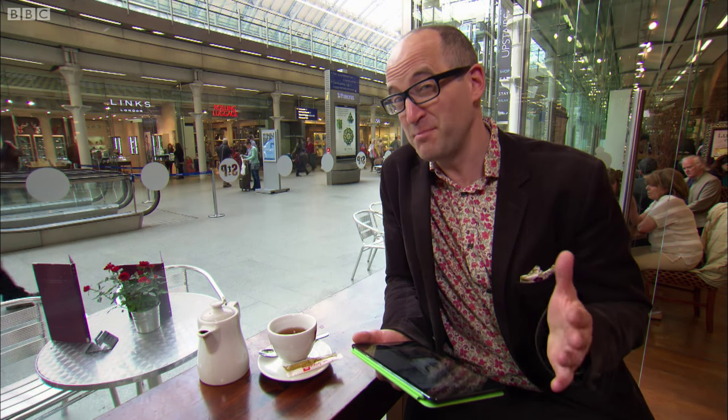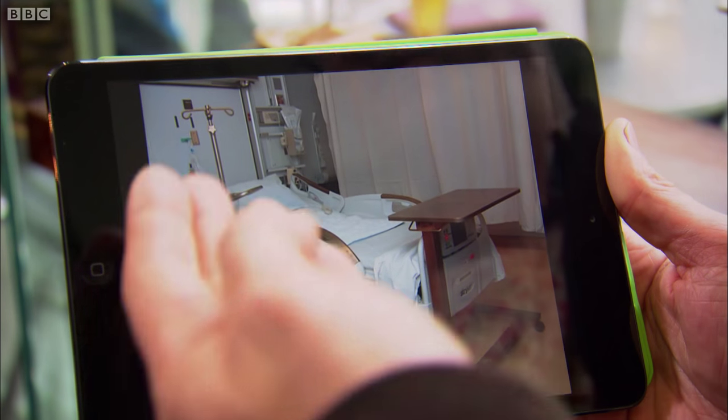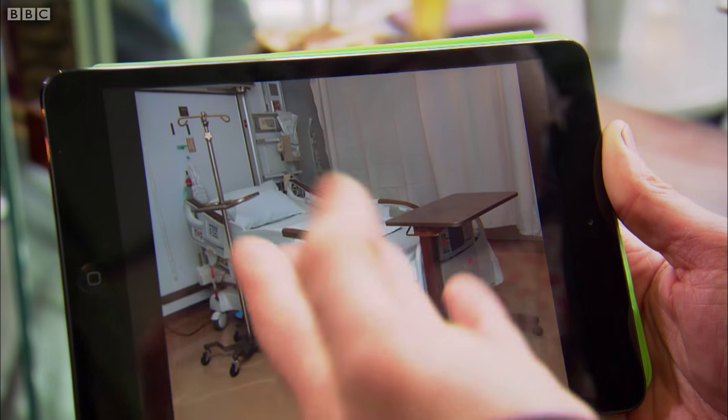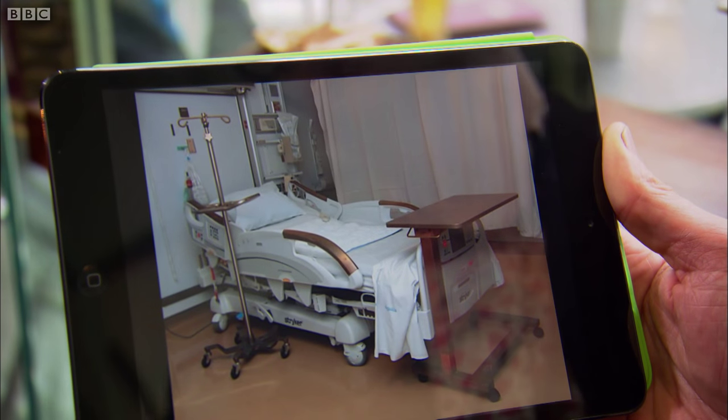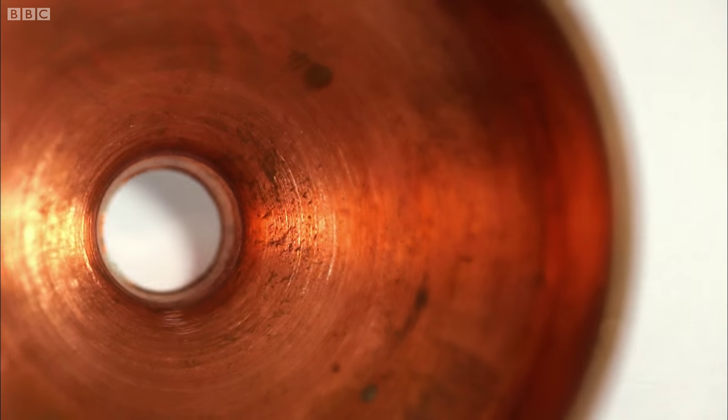And this is where copper comes in. Trials have just been completed in the intensive care units of three US hospitals where they made a few simple changes. They replaced the tray table, the IV stand, and, most importantly, the bed rails with copper. The results, published in a paper in May, showed they had slashed superbug infections in intensive care units by an astonishing 60%. It's incredible that something so simple and commonplace as copper could become a key weapon in our battle with superbugs.